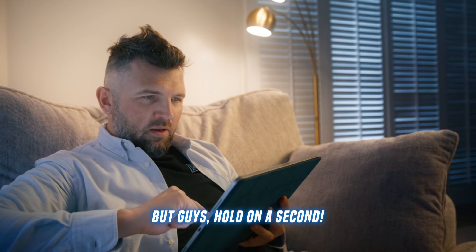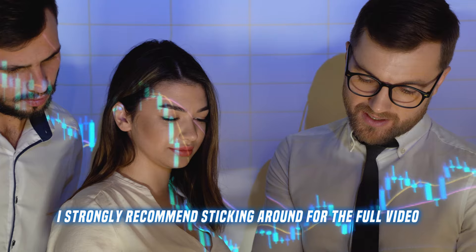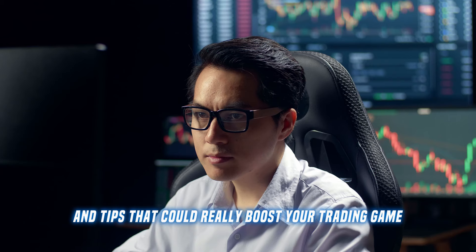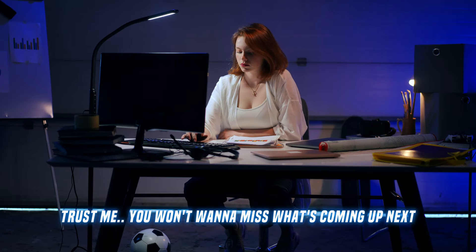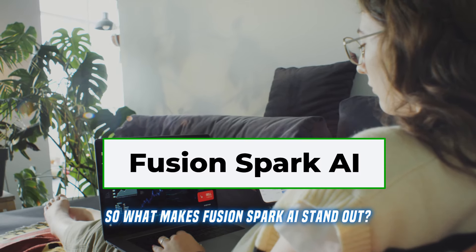Even if you're already familiar with Fusion Spark AI, I strongly recommend sticking around for the full video. I'll be breaking down some key features and tips that could really boost your trading game. Trust me, you won't want to miss what's coming up next. So what makes Fusion Spark AI stand out?